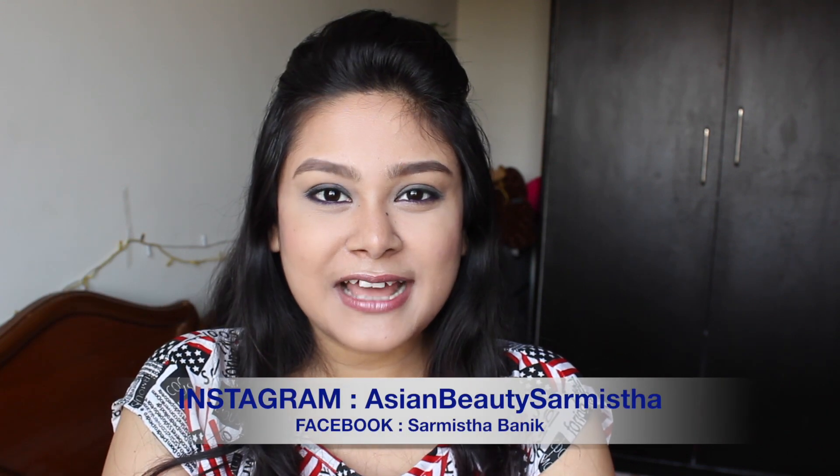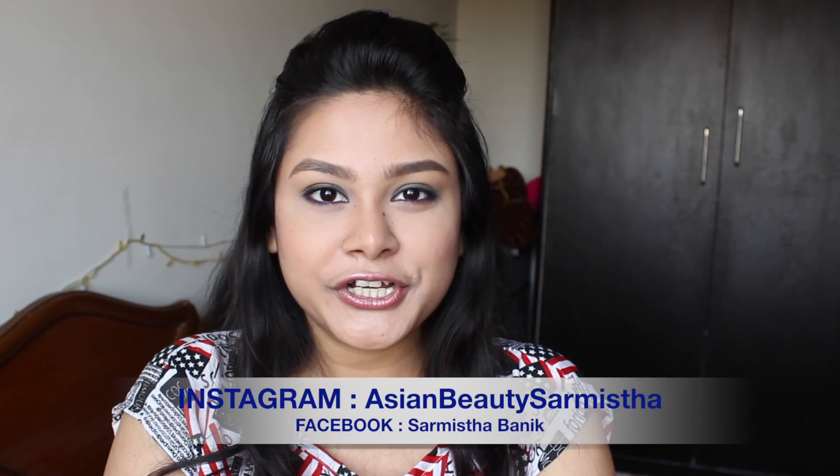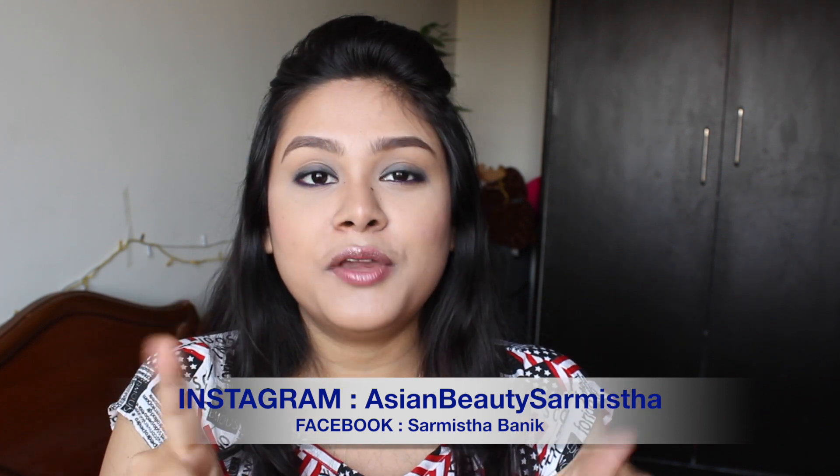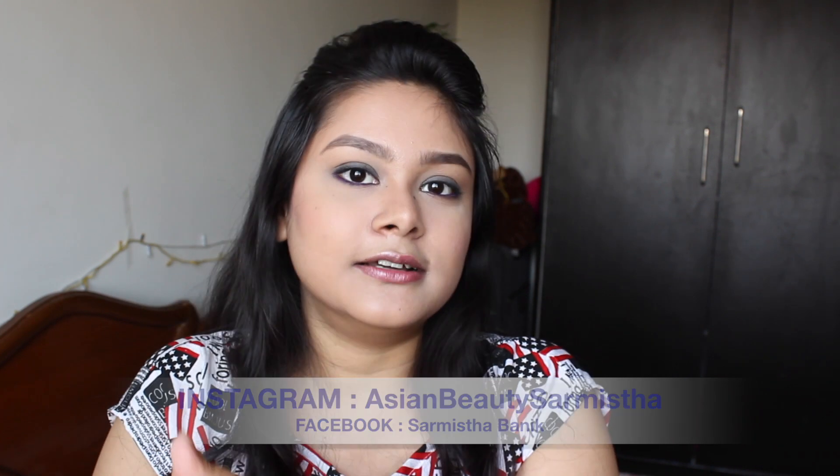Hey guys, welcome back to my channel. In today's video, I'm going to share with you that your face wash, which you are using right now, may be right or wrong. You don't care about all these basic things in skincare, but these things are very important to make our skin better.